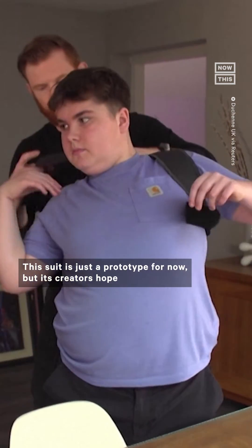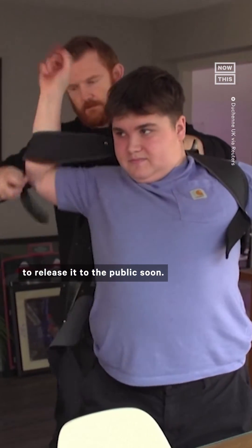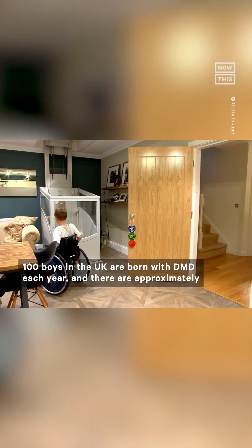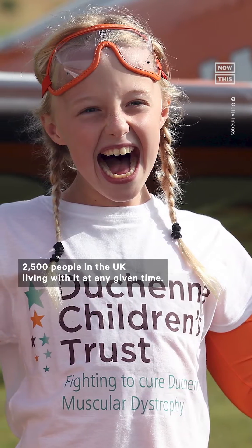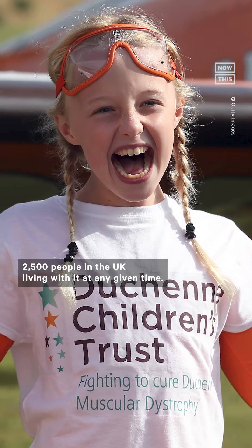This suit is just a prototype for now, but its creators hope to release it to the public soon. According to the National Health Service, 100 boys in the UK are born with DMD each year, and there are approximately 2,500 people in the UK living with it at any given time.